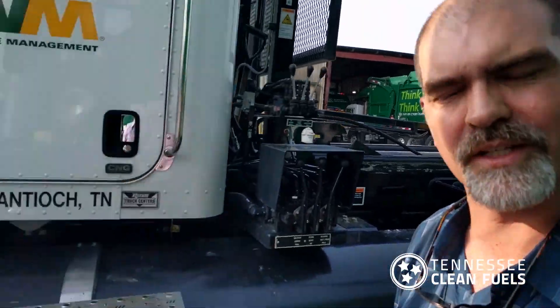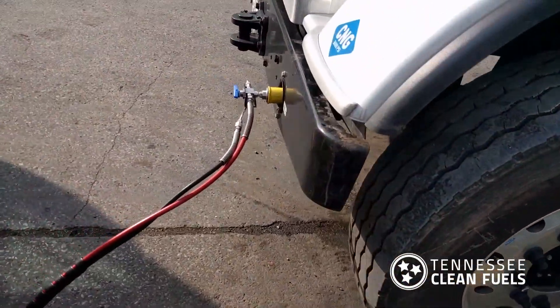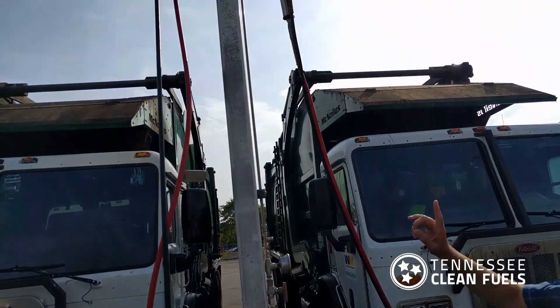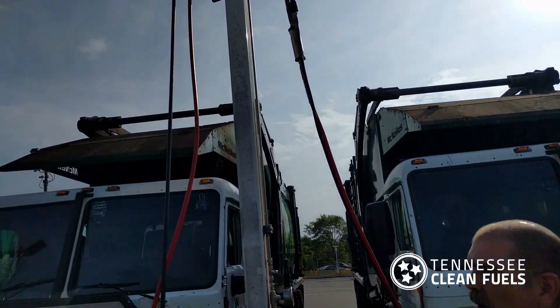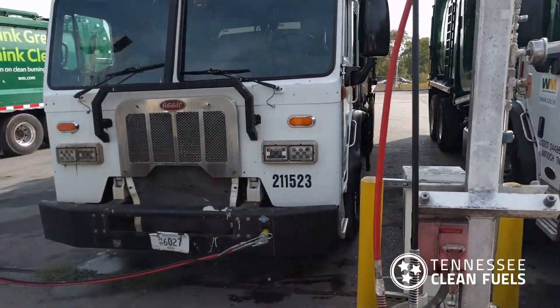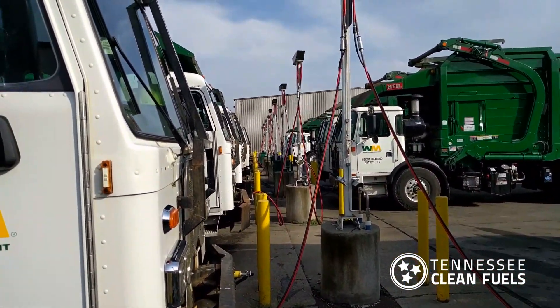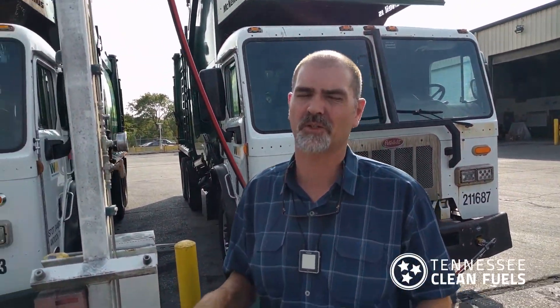The last thing we want to show you real quickly is that this is time-filled. What you see is this post and the refuel point — here's where it fuels. This is a post where two trucks can fill off the same point, and if you look down this road you will see a bunch of these. There's probably at least 50 of these on their site, so they have a huge time-fill operation.